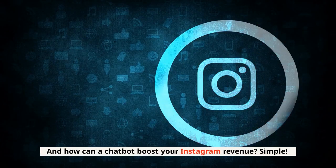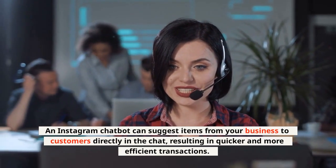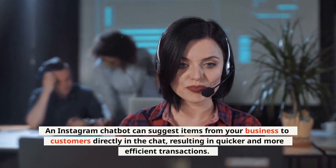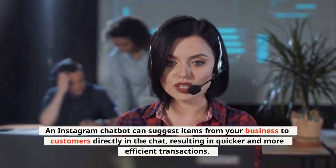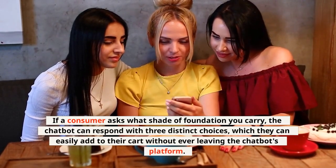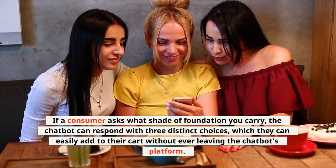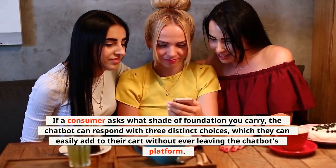And how can a chatbot boost your Instagram revenue? Simple. An Instagram chatbot can suggest items from your business to customers directly in the chat, resulting in quicker and more efficient transactions. If a consumer asks what shade of foundation you carry, the chatbot can respond with three distinct choices, which they can easily add to their cart without ever leaving the chatbot's platform.